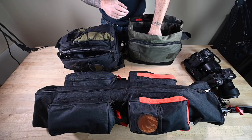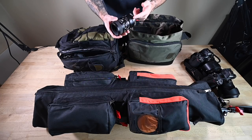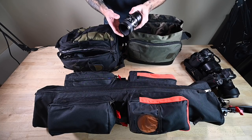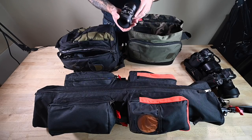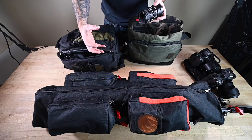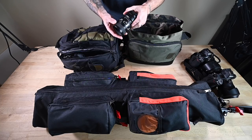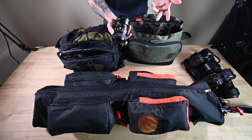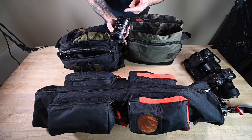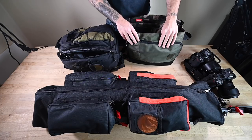We've got the 35 1.8S and 50 1.8S, two Z6s — both with the Mikay grip for me, Sarah doesn't use them because her hands are smaller. I'd recommend one for each camera; they're only about $45 and make a big difference. I also have my macro lens, the Nikon 60mm 2.8D, which I use for detail shots like rings. It doesn't autofocus on the Z6 but I manual focus everything with it — it's a great lens and very cheap, around $160 on eBay.